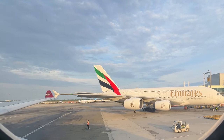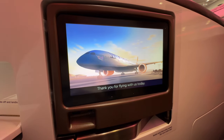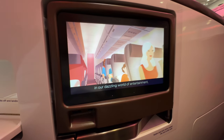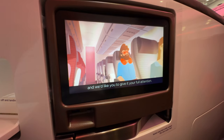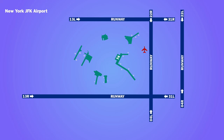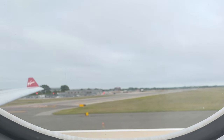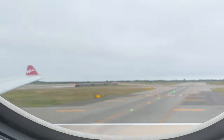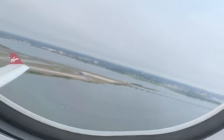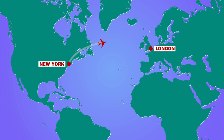We pushed back about 25 minutes behind schedule as the safety video was played. We taxied across the airfield from Terminal 4 to take off from Runway 22 Right, taking off 50 minutes after our scheduled departure time. The flight time to London was scheduled to be 7 hours 15 minutes, but with a shorter expected flight time of 6 hours 30 minutes, we could expect to arrive in London roughly on schedule.